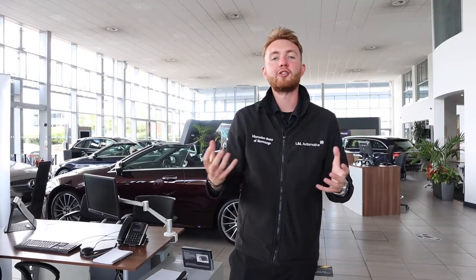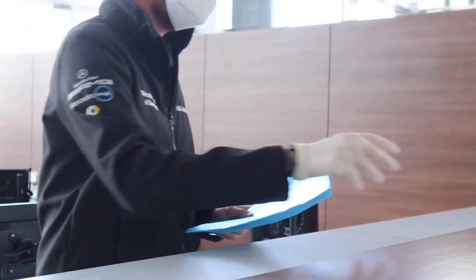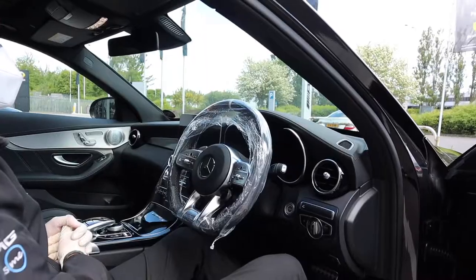We want it to be contact free, so when you are called over by our service advisor simply place the key on top of the table and we will take care of the rest from there. We'll be using seat covers, steering wheel covers, and coverings for parts of the cabin of your vehicle.